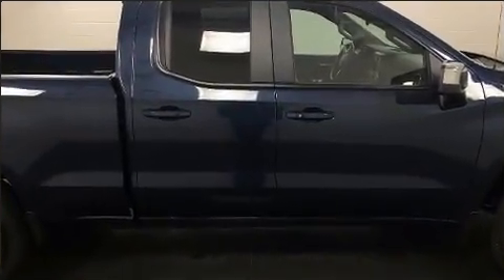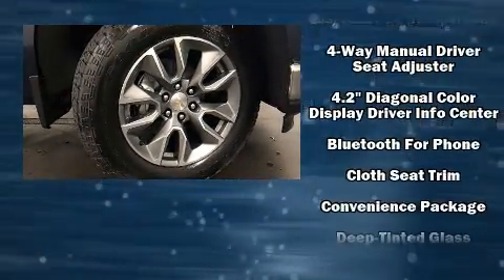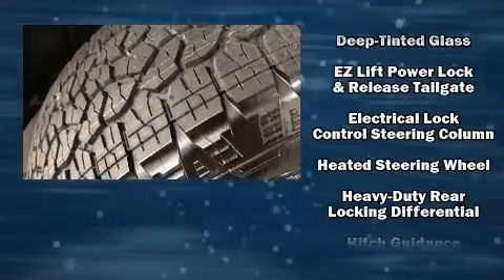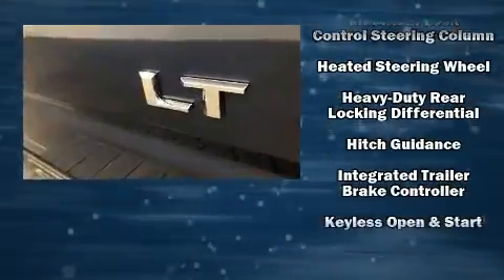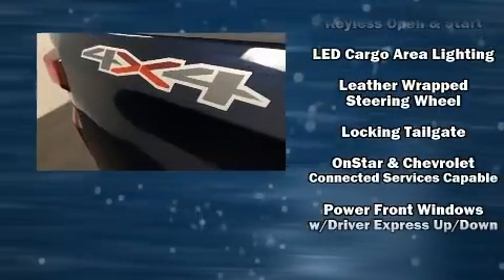Audio features include an AM/FM radio, steering wheel mounted audio controls, and six well-positioned speakers. Chevrolet ensures the safety and security of its passengers with equipment such as dual front impact airbags with occupant sensing airbag.